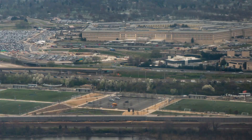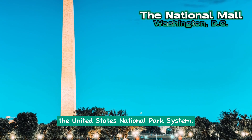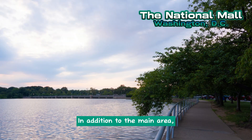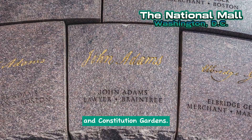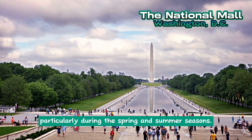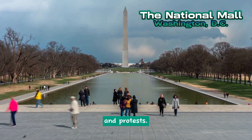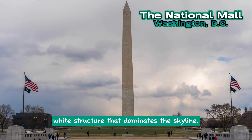The National Mall, also known as The Mall, is a landscaped park within the United States National Park System. Situated near downtown Washington D.C., it is managed by the U.S. Department of the Interior's National Park Service. The National Mall includes parts of neighboring West Potomac Park and Constitution Gardens. The mall attracts numerous tourists, particularly during the spring and summer seasons. It serves as a venue for rallies and presidential inaugurations, and has been the site of various historical events and protests. At its center stands the Washington Monument, a prominent white structure that dominates the skyline.